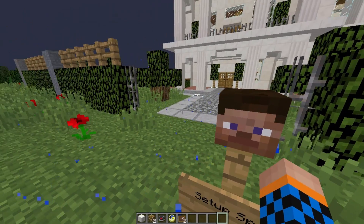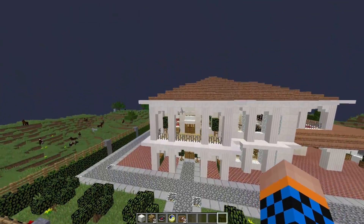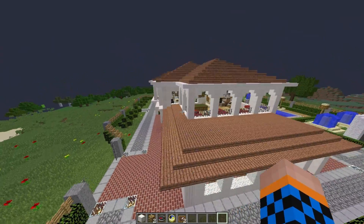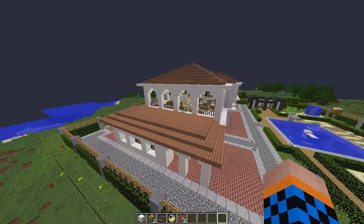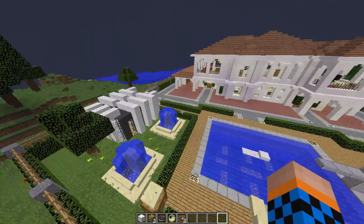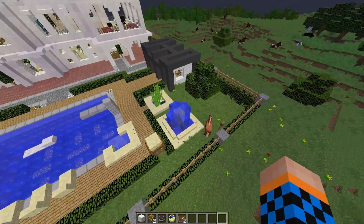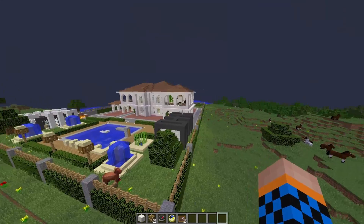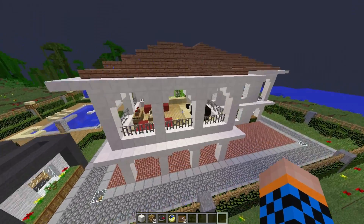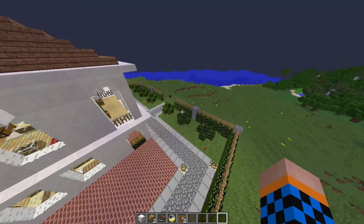Here it is from the outside. So I think we're going to do the inside first and then we'll do the outside. So here it is — looks like it's got a pool, some waterfalls, a horse. Let's get right on into it.